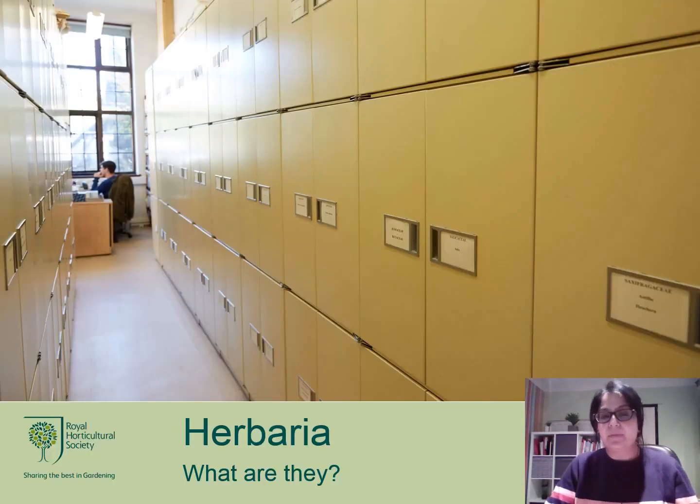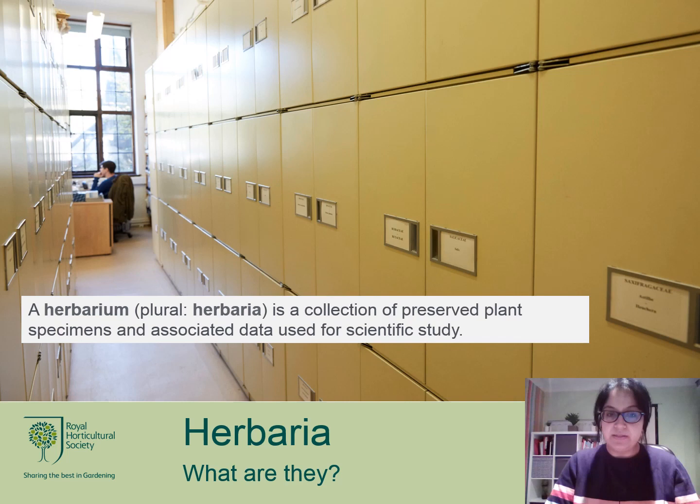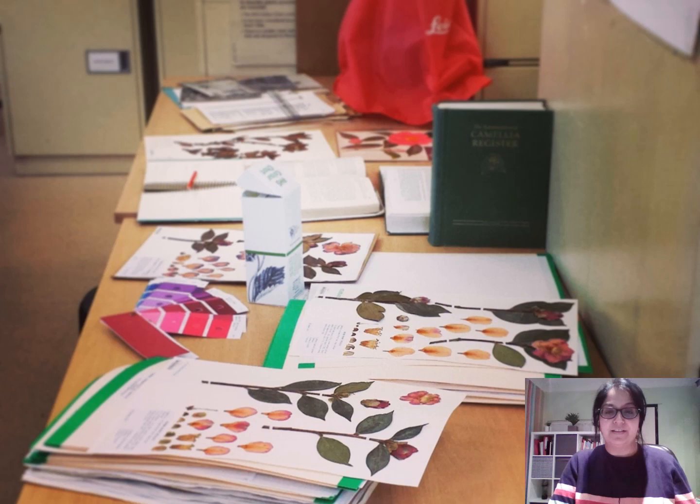Before we start, I'd like to ask: does anyone know what a herbarium is? Most people think a herbarium is a collection of herbs, or a collection of plants — very close. A herbarium is a collection of preserved plant specimens and associated data used for scientific studies. We go around into the gardens, collect the plants, bring them back, press them, and mount them onto a piece of paper along with all the information. The end product looks like these camellias — very thin, very flat, on a piece of paper.